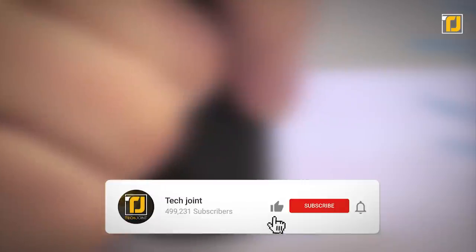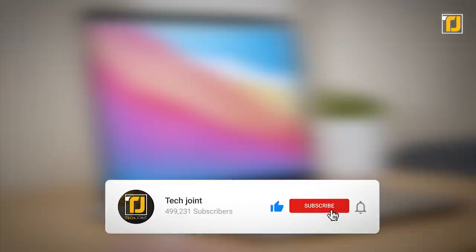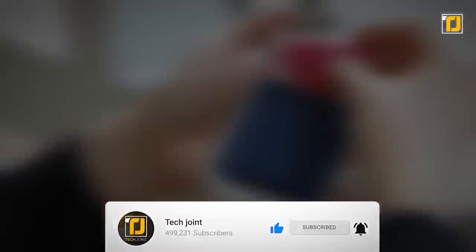Comment below which of these gadgets you're getting your hands on first. Don't forget to like the video, subscribe to TechJoint, and we'll see you in the next one.